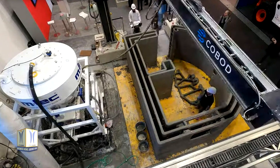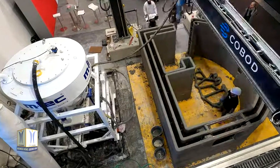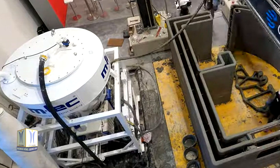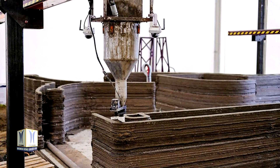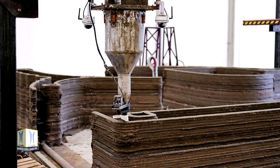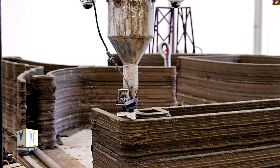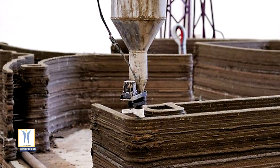The building consists of triple skin cavity walls, which are filled with an insulating compound. During the printing process, the printer takes into account the pipes and connections for water, electricity, etc., that are to be laid at a later time. The BOD2 has been certified so that it is possible to carry out work within the printing area while printing is in progress, meaning that manual work such as the installation of empty pipes and connections can be easily integrated into the printing process.